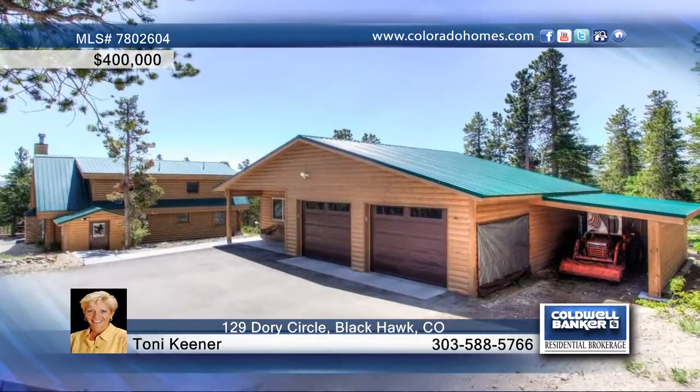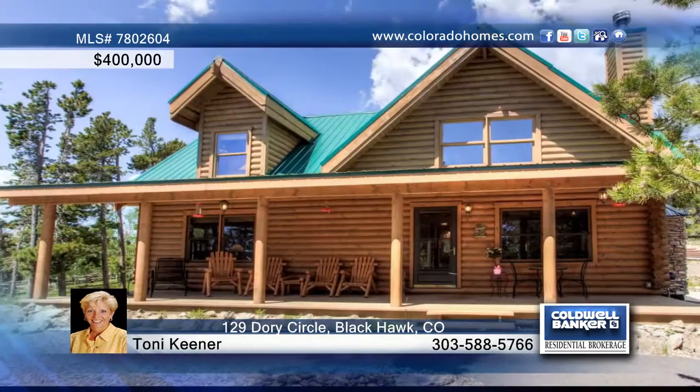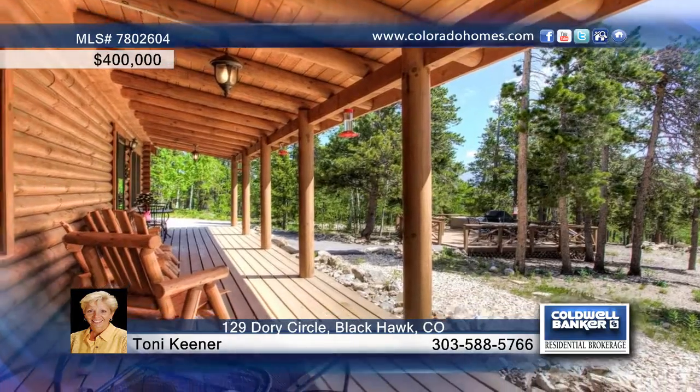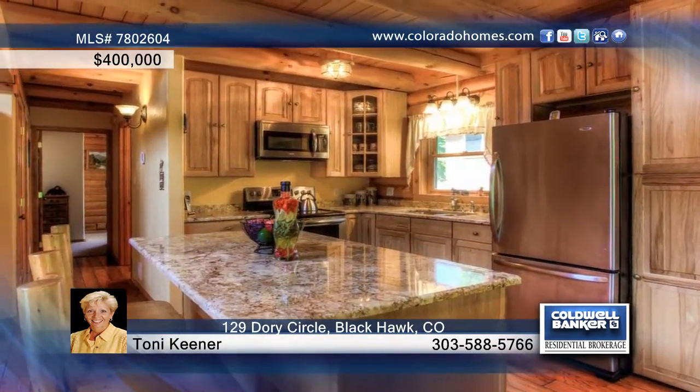Enjoy year-round living in this charming three-bedroom, two-bath log cabin, or use it as your own private retreat from the city. This cozy retreat offers a paved driveway and is perfectly situated on a gently sloping 1.82-acre private lot.